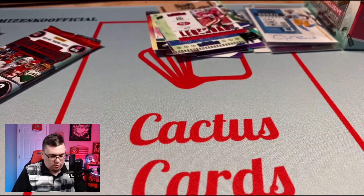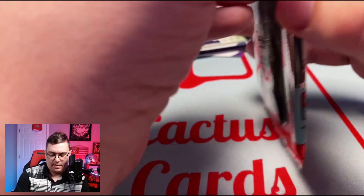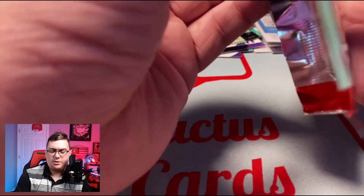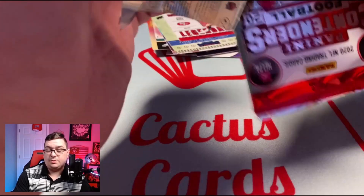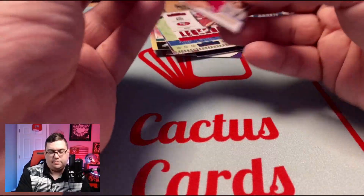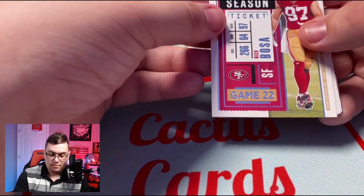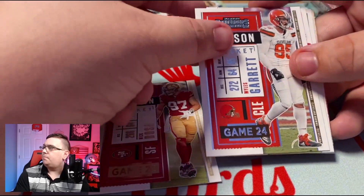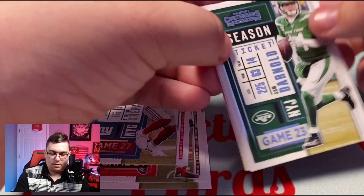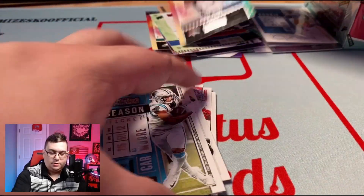There shouldn't be any more autos — though on average you never know. I have seen somebody pull a sixth auto; they actually pulled two on-cards, one was a redemption. But you never know. Nick Bosa, Myles Garrett, Sterling Shepard, Sam Darnold, DJ Moore, Rookie of the Year insert: Jerry Jeudy.